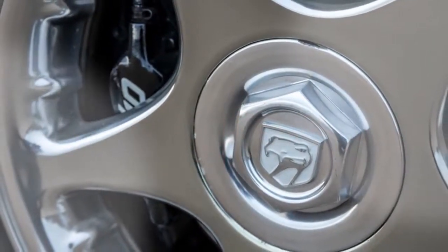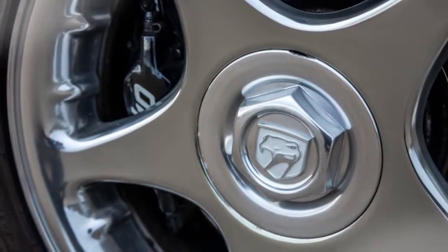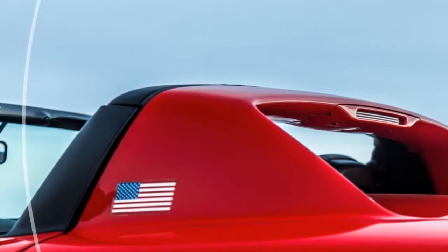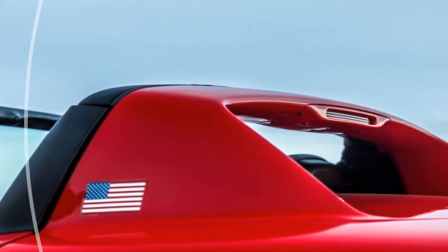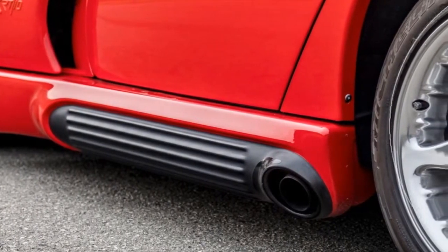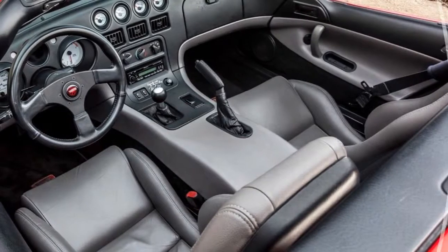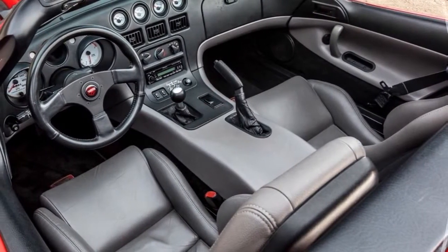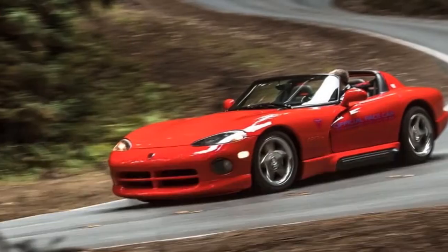Exactly none of that matters. The RT-10, displayed as a concept in 1989 and fast-tracked into production for 1992, is fundamentally a first-generation Mazda Miata designed by a brass band's worth of star-spangled idiots. Every input is rewarded with a predictable output. The Dodge's 6-speed shifter snaps into position with welcome precision. Its steering exhibits a magnificence that no modern car can touch. The steering wheel, with no airbag, speed reads tarmac braille and spits the translation directly into your hands.